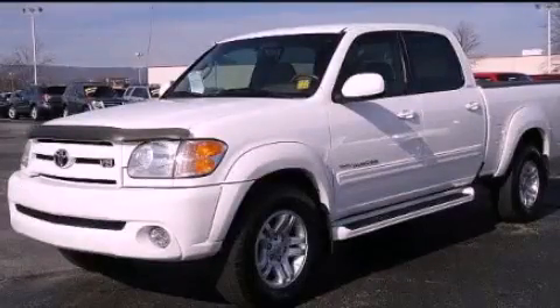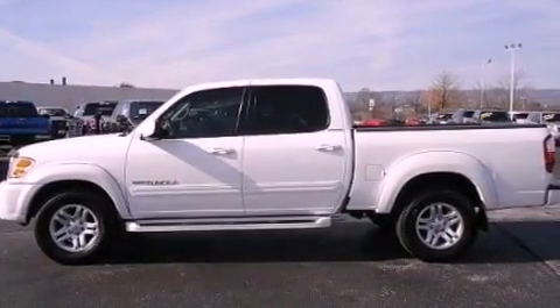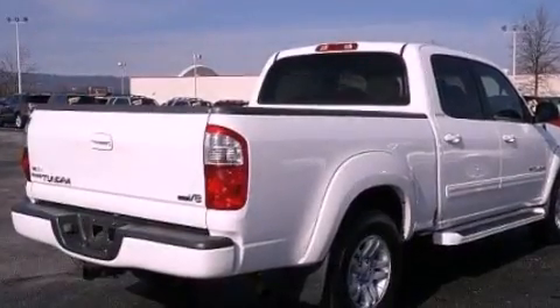This is a 2004 Toyota Tundra. It has the power to move what you need and the look too. It features a 4.7 liter 8-cylinder engine and an automatic transmission.